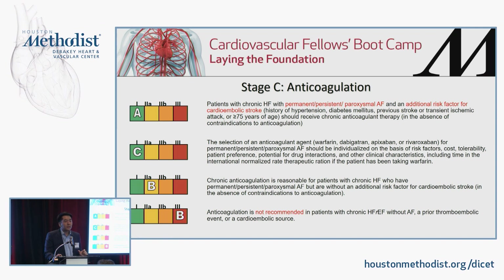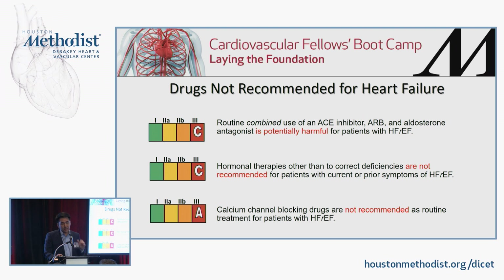A quick word about anticoagulation: it's really only indicated in folks with HFrEF and atrial fibrillation. There's really no data to anticoagulate someone with just chronic systolic heart failure in sinus rhythm — multiple studies have been done. Anticoagulation in those with heart failure is only indicated in folks with AFib, and can be with any agent based on the CHA₂DS₂-VASc scoring system. Things not to do: don't combine an ACE or ARB with MRAs together, and avoid non-dihydropyridine calcium channel blockers.